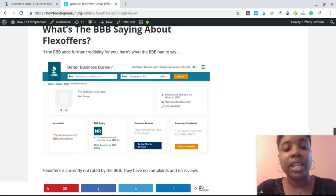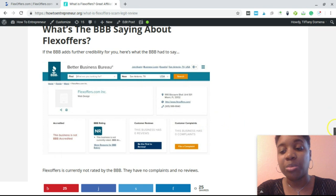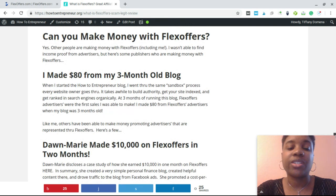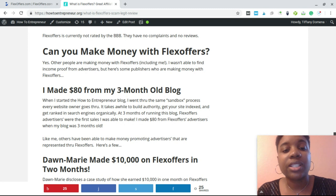I also included information about the BBB. You can see there aren't any complaints or anything bad being said about FlexOffers, which is a huge relief because you want to work with good companies. You don't want to work with an affiliate network that has a history of payout issues or banning people's accounts after they've made commissions — there are affiliate networks out there not practicing ethics, and FlexOffers has a great reputation.